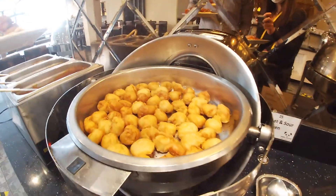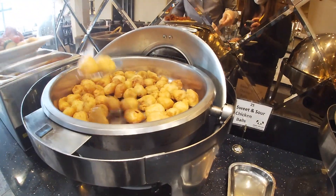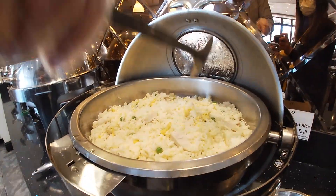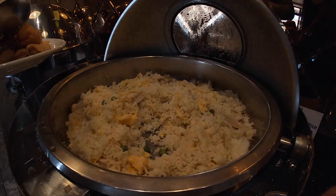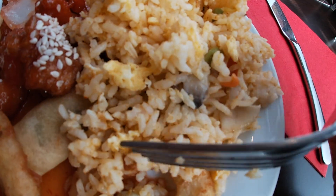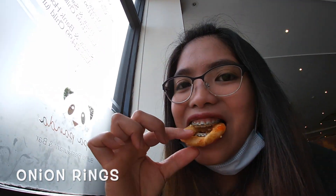That looks nice — I'm gonna give it a try! I have a vegetarian-style Singapore fried rice. Really yummy, a bit spicy but really yum! Onion rings — really nice, not really oily, perfect. The butter is really nice as well, crispy!